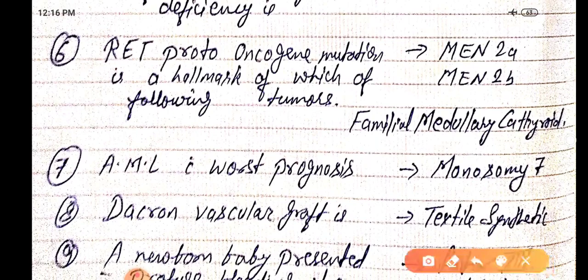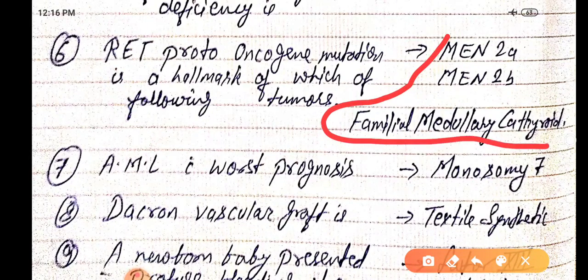RET proto-oncogene mutation is a hallmark of which tumors? That is MEN 2A, MEN 2B, and familial medullary carcinoma of the thyroid.